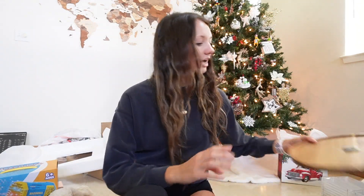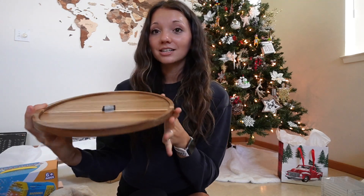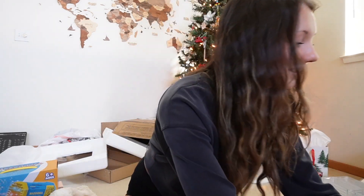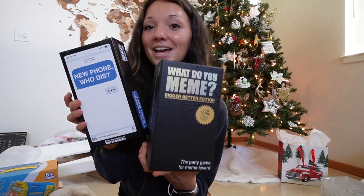I also got this little tray and some little feet things for the bottom because I want to make a little coffee bar. He got me a tray, and to go on the tray I got these little dispensers for my flavoring syrups — so cute, I'll put those next to my Keurig. The package also came with funnels to get the syrup into the jars and these super cute labels to go on them. So stoked about that.